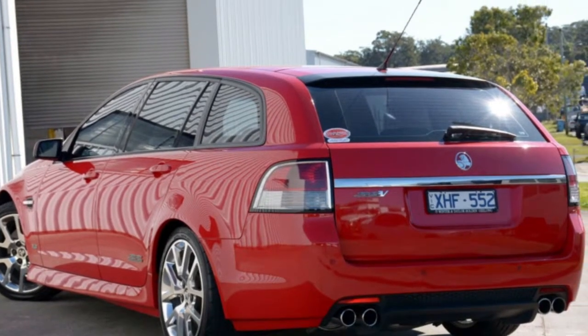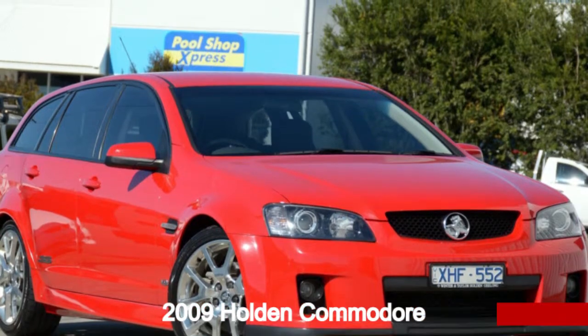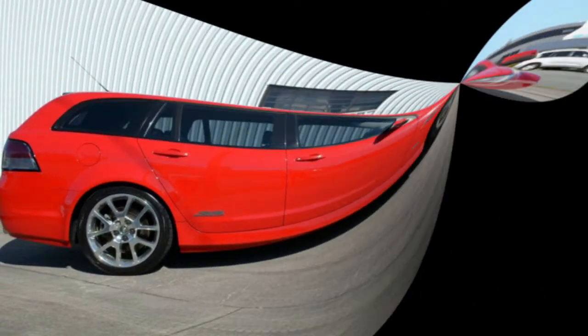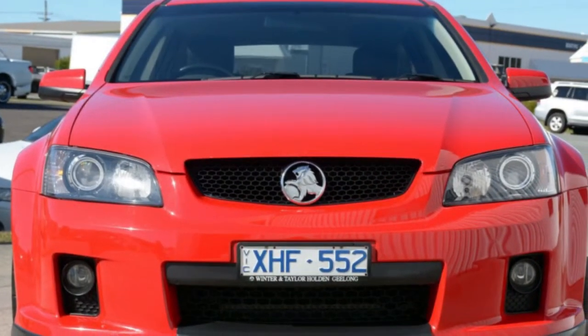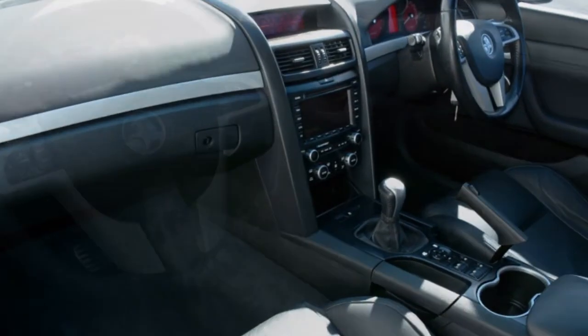Imagine yourself in this 2009 Holden Commodore. This Commodore has a reliable engine that gives you more control with its manual transmission. The attractive red exterior is complemented by its stylish interior.